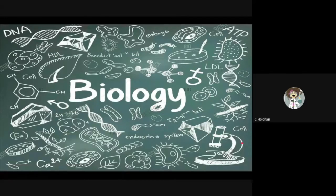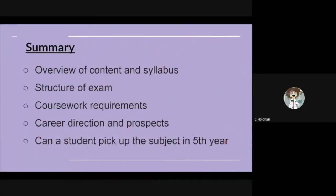Hello and welcome to this presentation on Biology at Leaving Cert Level. My name is Ms. Houlin and I'll be taking you through the biology syllabus, exam structure, coursework, possible career options, and if biology can be studied without any previous experience.